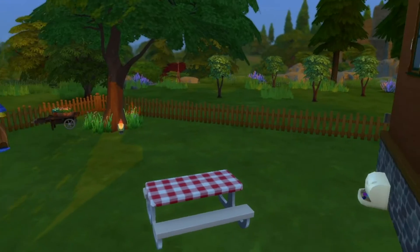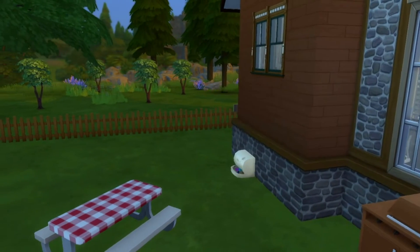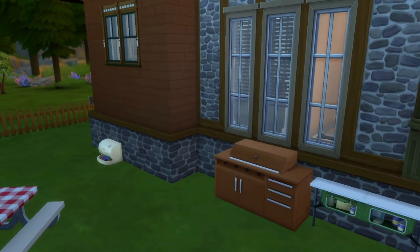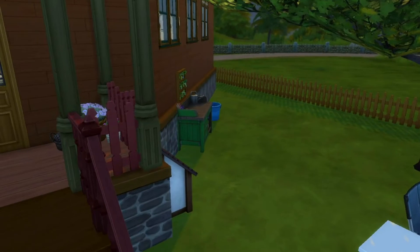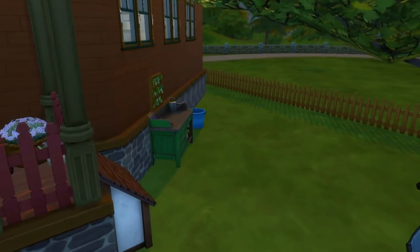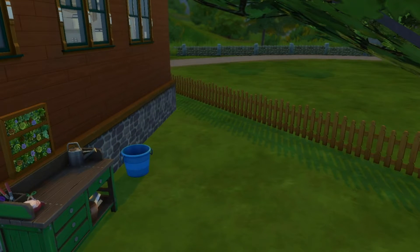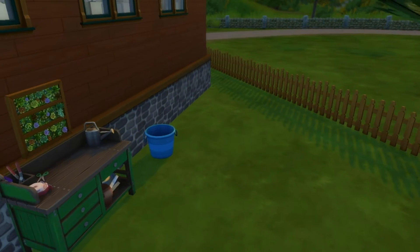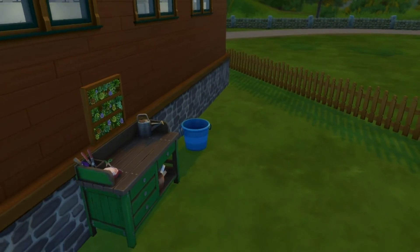We've got a cute little picnic bench, a little gnome, and there's plenty of room for a cat or a dog — there's definitely enough space in this garden to extend for a pet. And round here there's a nice little florist station. And there's plenty of room for a water balloon fight in this garden too.